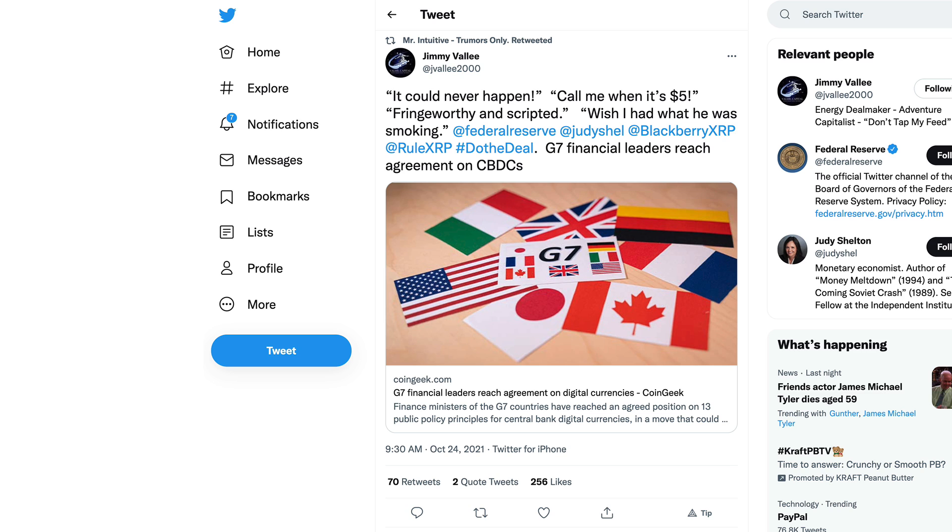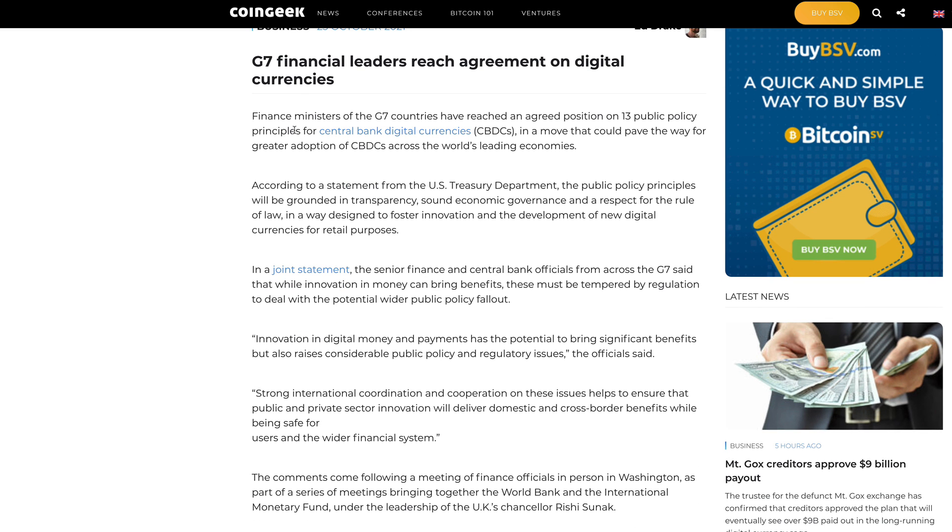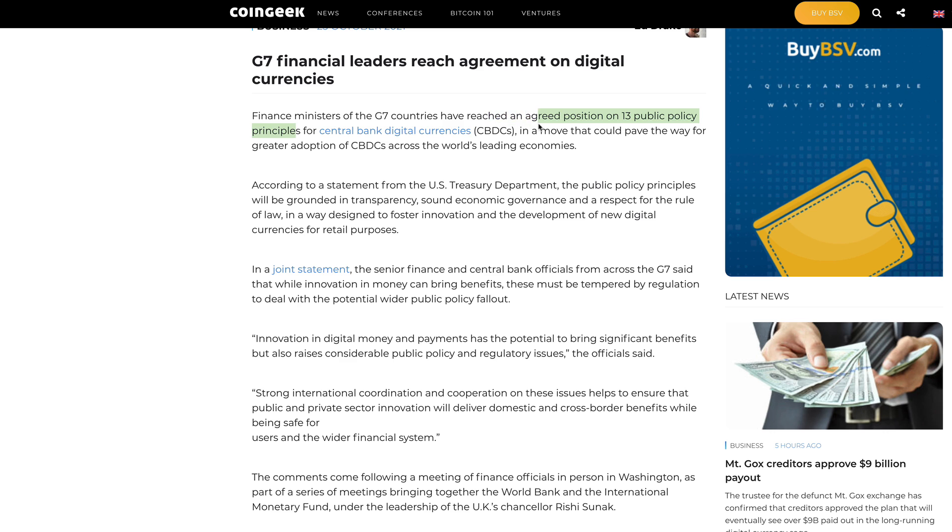The rest of the world, especially G7 countries, is also looking for some standardization. Tweeted out from Jimmy Valley here on Twitter — G7 financial leaders have reached an agreement on CBDCs. They reached an agreement proposition on 13 public policy principles for central bank digital currencies, in a move that would pave the way for greater adoption of CBDCs across the world's leading economies. According to the US Treasury Department, the public policy principles will be grounded in transparency, economic governance, and a respect for the rule of law.